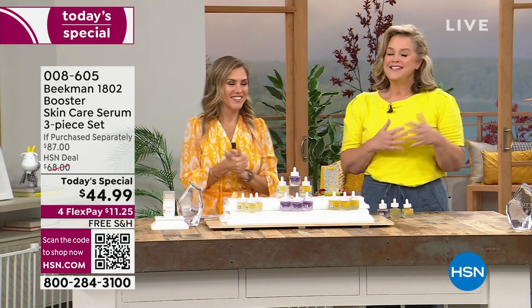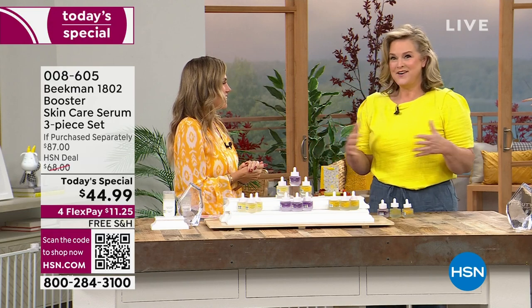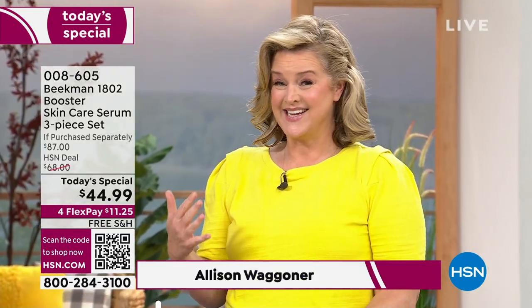I'm excited. This is our final Today's Top Value of the year for skin care.